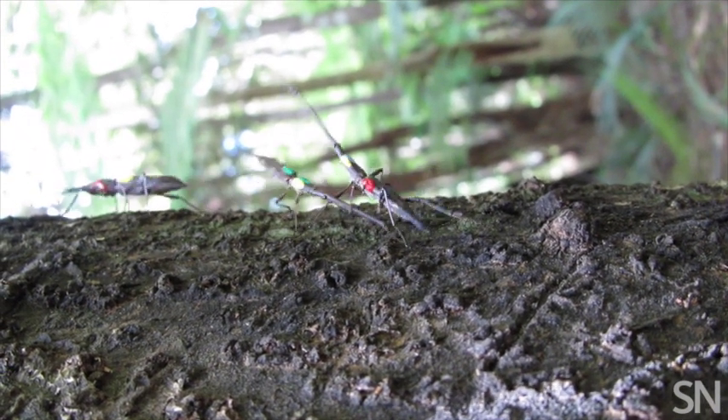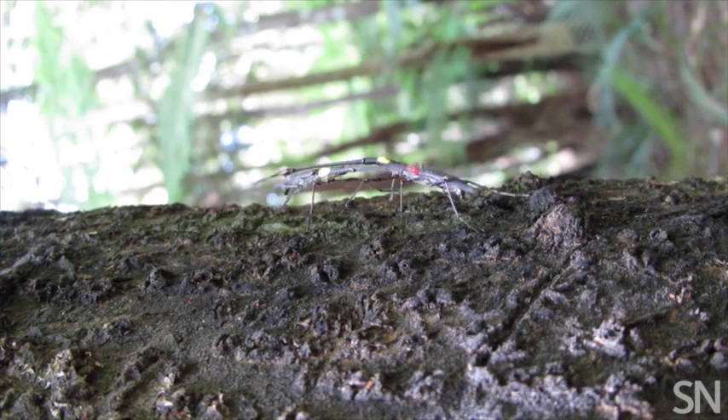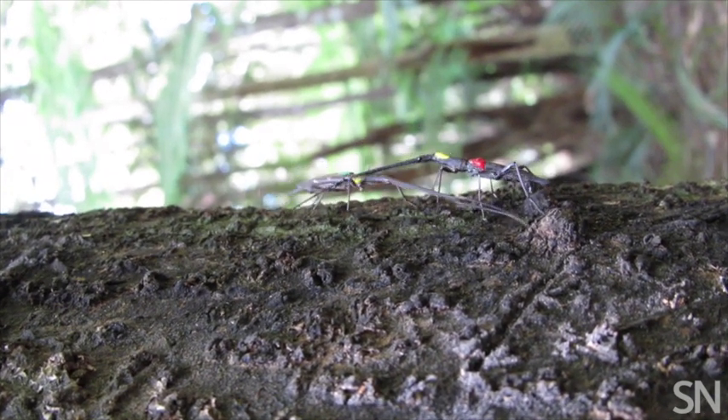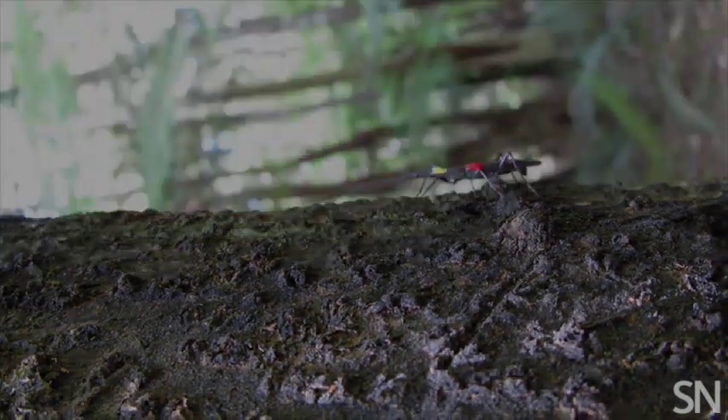This is a grapple — they've matched their body lengths side to side. The aim of the game is to try and use your jaws to grab hold of one of the opponent's legs or even their antennae, and to basically flick them off the tree.